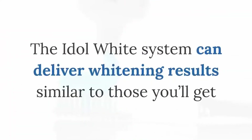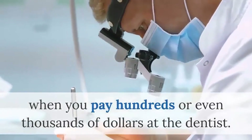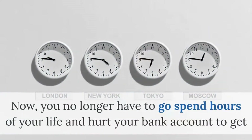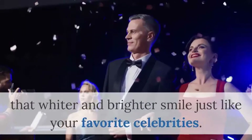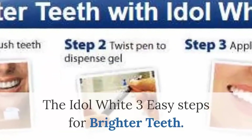The Idle White system can deliver whitening results similar to those you'll get when you pay hundreds or even thousands of dollars at the dentist. Now, you no longer have to spend hours of your life and hurt your bank account to get that whiter and brighter smile just like your favorite celebrities.